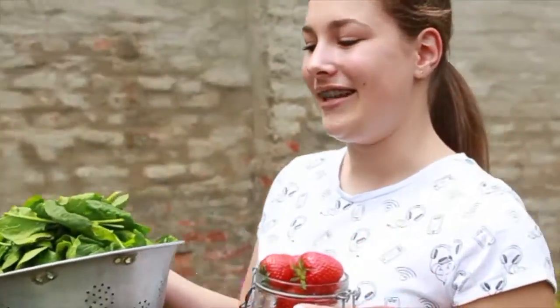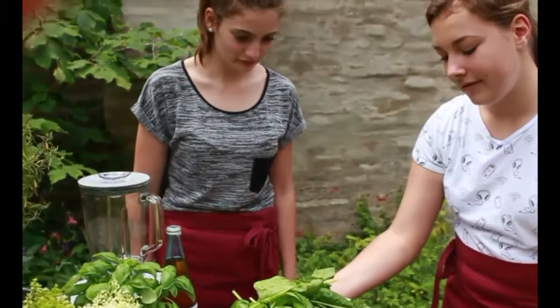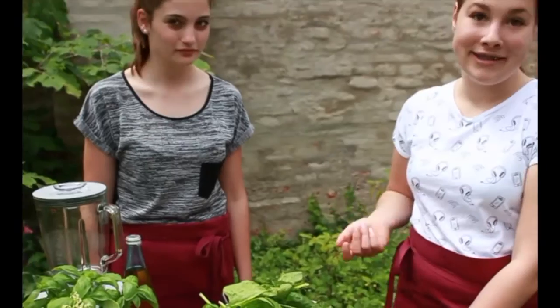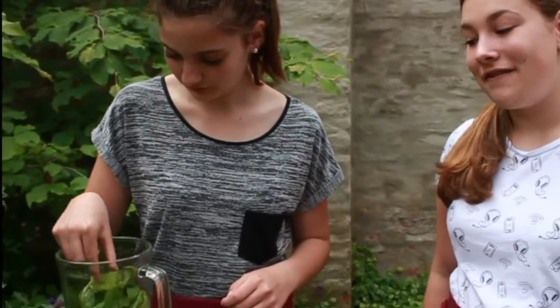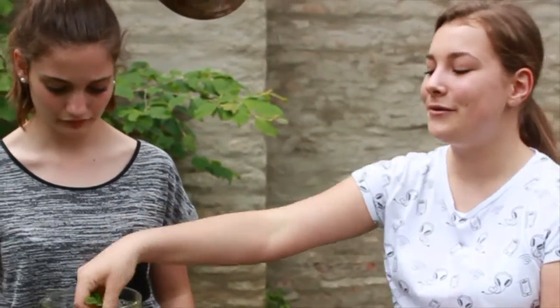Let's go with the Smoothie. Wir brauchen dazu Spinat, Erdbeeren und ein bisschen Joghurt. Zuerst werden die Stiele entfernt. Dann geben wir den fertigen Spinat in den Mixer. Dazu kommt noch frische Minze. Wer mag, kann übrigens auch noch Äpfel und Gurken dazu tun. Wie immer finden Sie alle unsere Rezepte auf unserer Homepage. Und jetzt mixen!